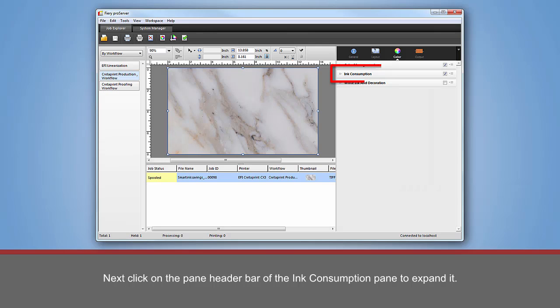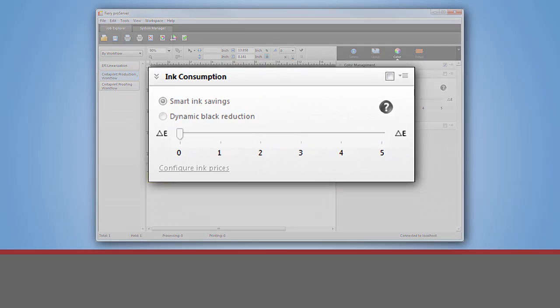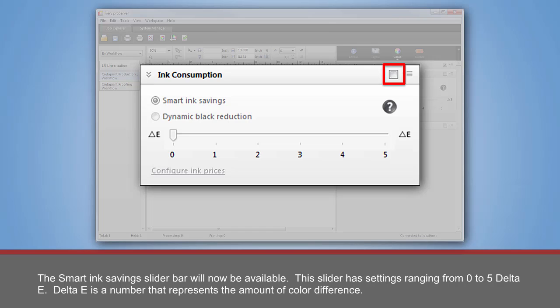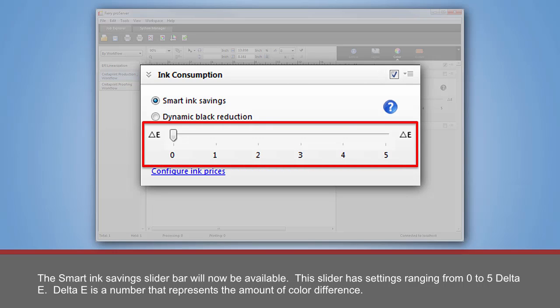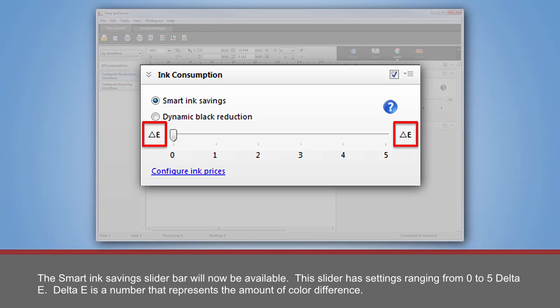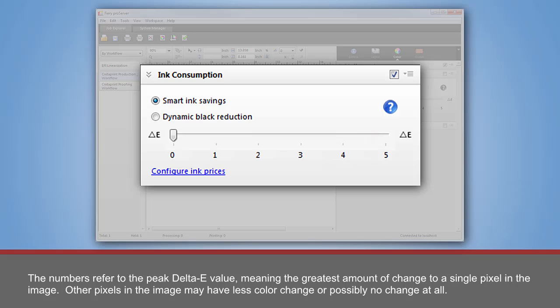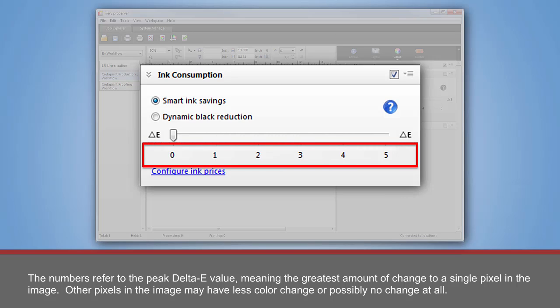Next, click on the Pane header bar of the Ink Consumption Pane to expand it. The first step to use the Smart Ink Savings feature is to check the box on the right-hand side of the Ink Consumption Pane header bar. The Smart Ink Savings slider bar will now be available. This slider has settings ranging from 0 to 5 Delta E. Delta E is a number that represents the amount of color difference — the higher the number, the more ink you will save, but there will be an increase in color change. The number refers to the peak Delta E value, meaning the greatest amount of change to a single pixel in the image. Other pixels in the image may have less color change or possibly no change at all.